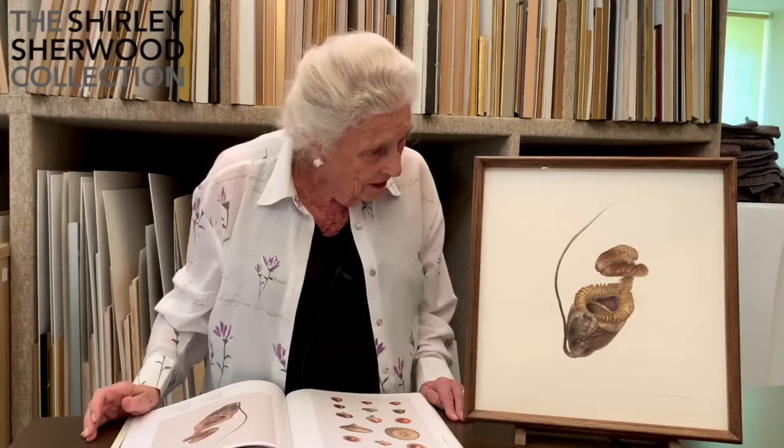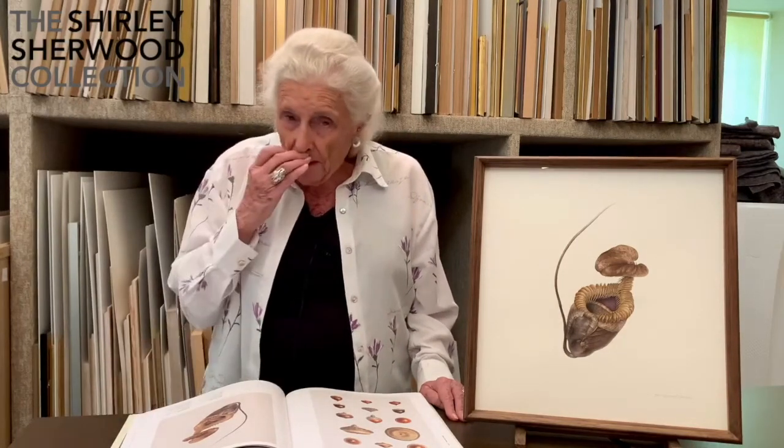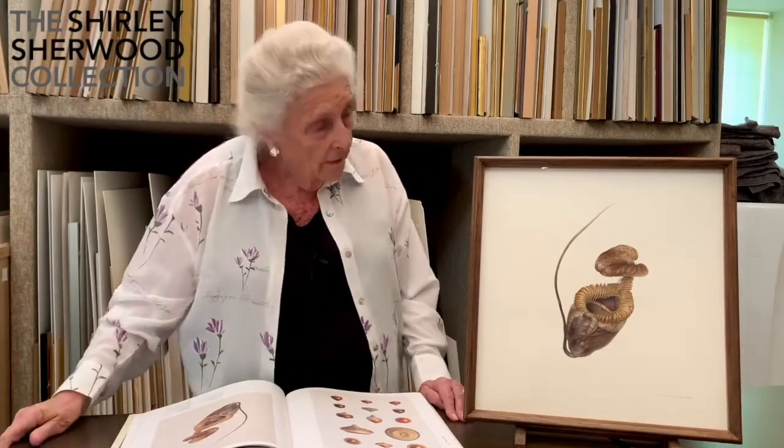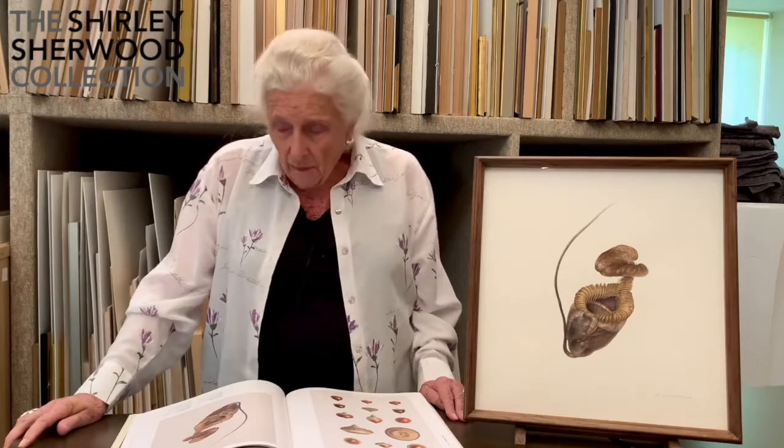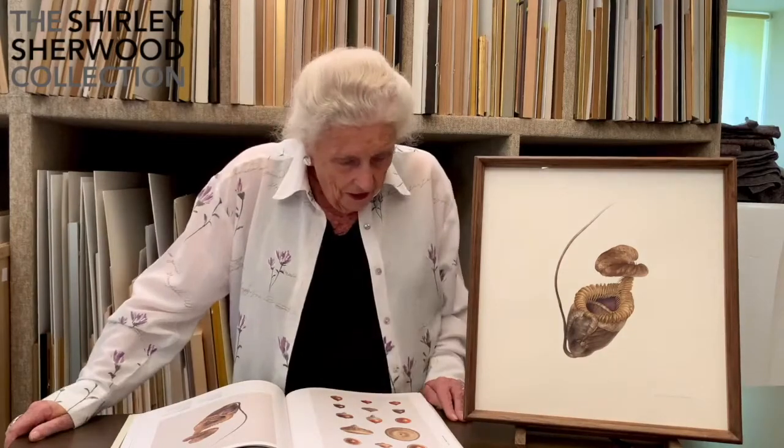Anything that falls in finds it very difficult to get out. And Nepenthes villosa is found about 3,000 meters up on Mount Kinabalu in Borneo. She's quite an experienced person in that area. She became fascinated with pitcher plants and I must say I find them rather fascinating too.